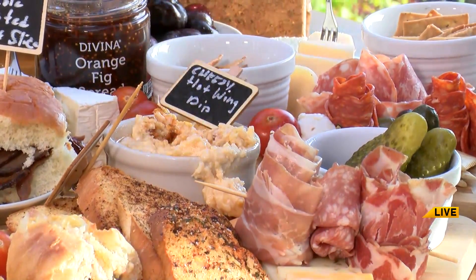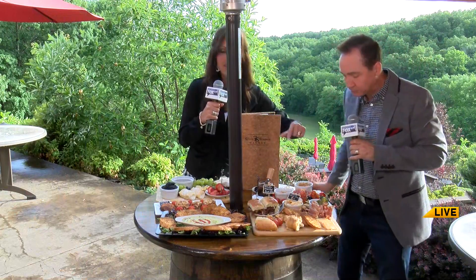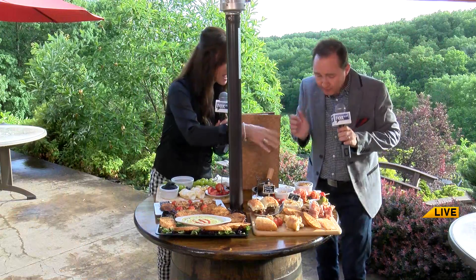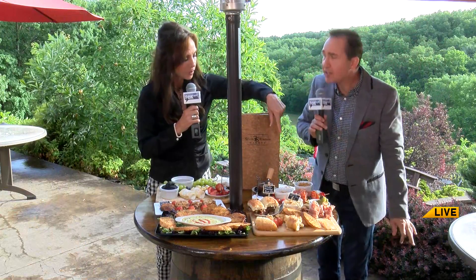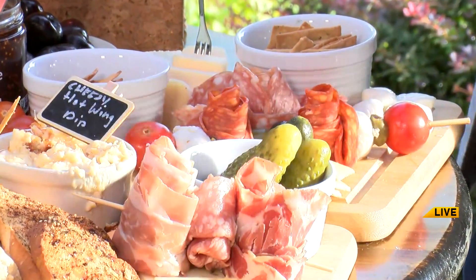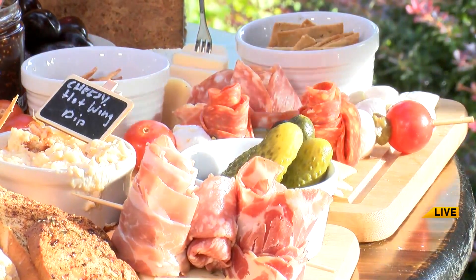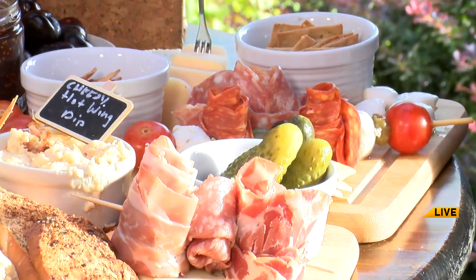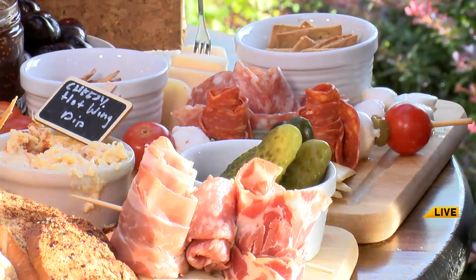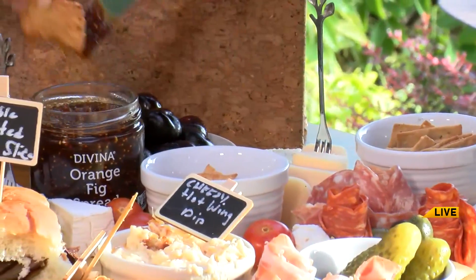I'm making a mess over there. Have a pickle. Now look at how the presentation is — so, so pretty. That's the first thing I learned at etiquette school: presentation is key. And then I got kicked out because I ate everything. You've got some bing cherries. Can I just tell you how much I love fig jam? This is a fig and orange spread. Get in there and try it.